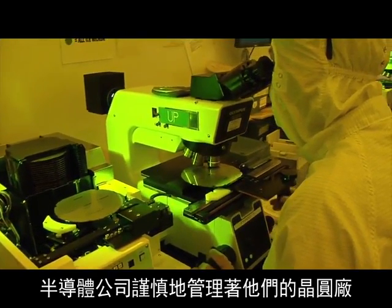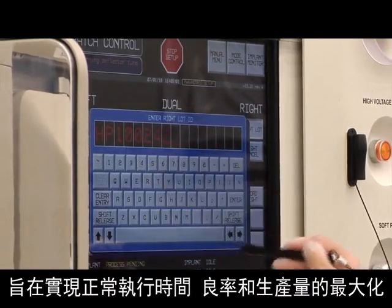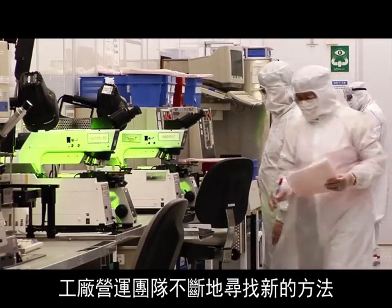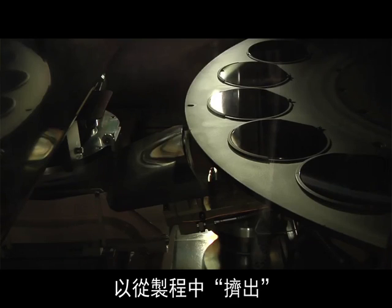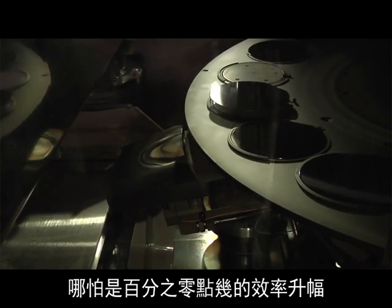Semiconductor companies carefully manage their FABs to maximize uptime, yield, and throughput. Plant operations teams are constantly looking for new ways to squeeze even fractions of a percent more efficiency out of the manufacturing process.